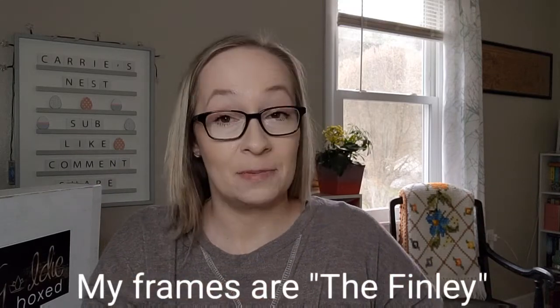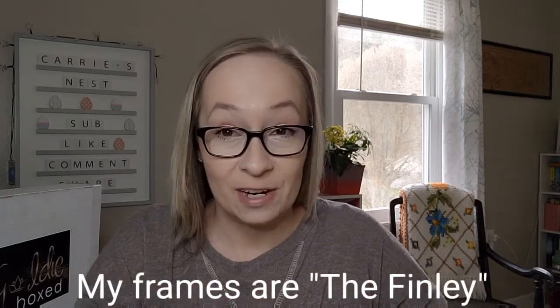Hey y'all! I absolutely love my new glasses from Pear Eyewear. They have different frames for every mood or every outfit change.